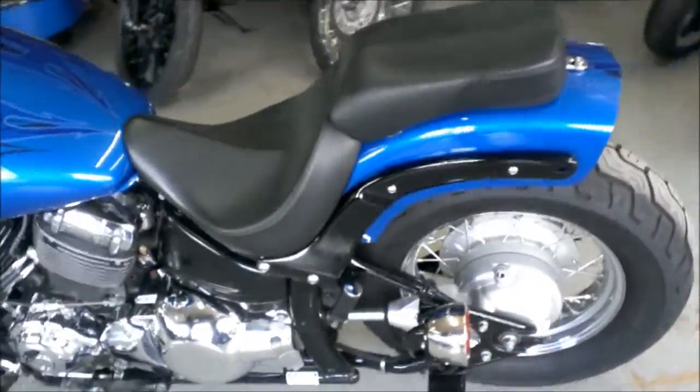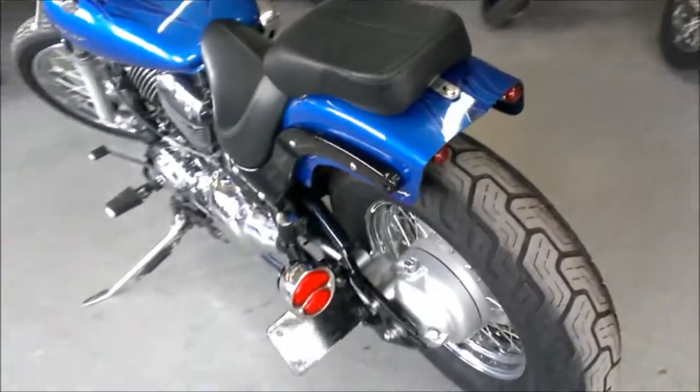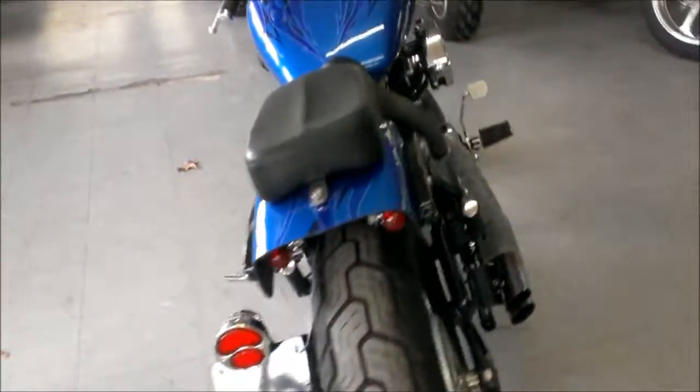Don't forget to check out our over 400 used bikes at ApprovalPowersports.com where we have financing for everyone.